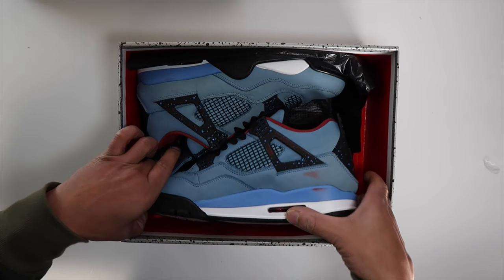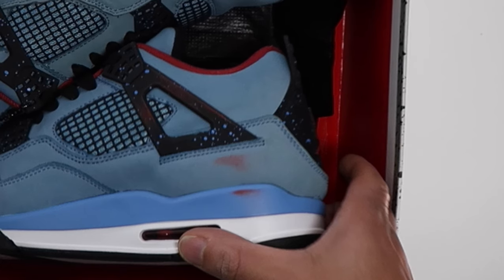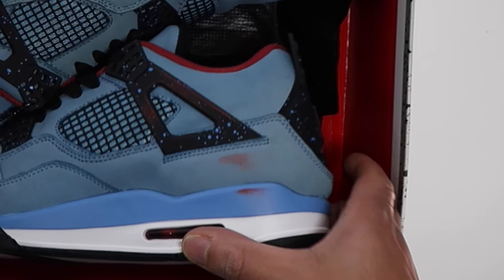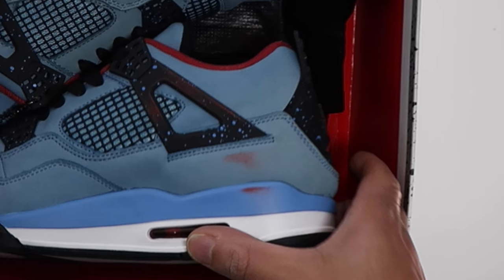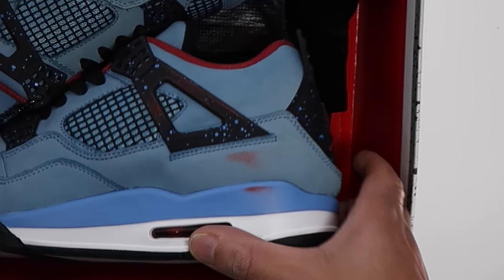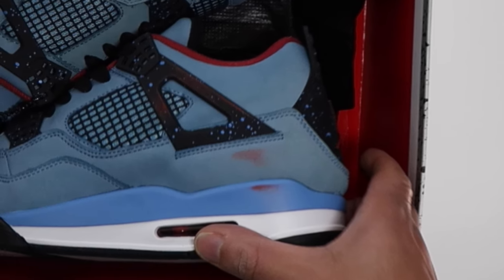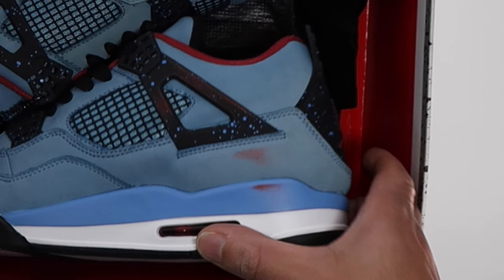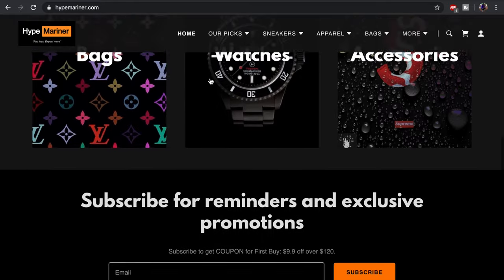There are red markings on my new Travis Scott Fours from Hype Mariner. I was in a total state of shock when I opened the box and saw this. I was live recording the unboxing and I just stood there and stared — I couldn't believe this was happening. So I immediately stopped the recording and reached out to them, and to my surprise they got back to me within a couple of minutes.